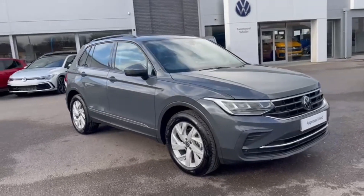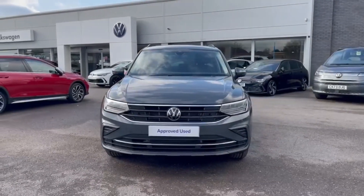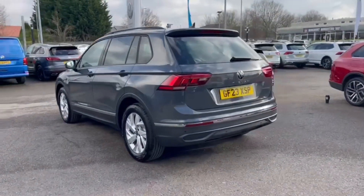Hello and welcome. My name is Callum from Rex and Volkswagen, and today I'm going to be taking you around this Volkswagen Tiguan TDI Life. It's a 2023 model and it comes with the 2 litre diesel engine with the manual transmission.